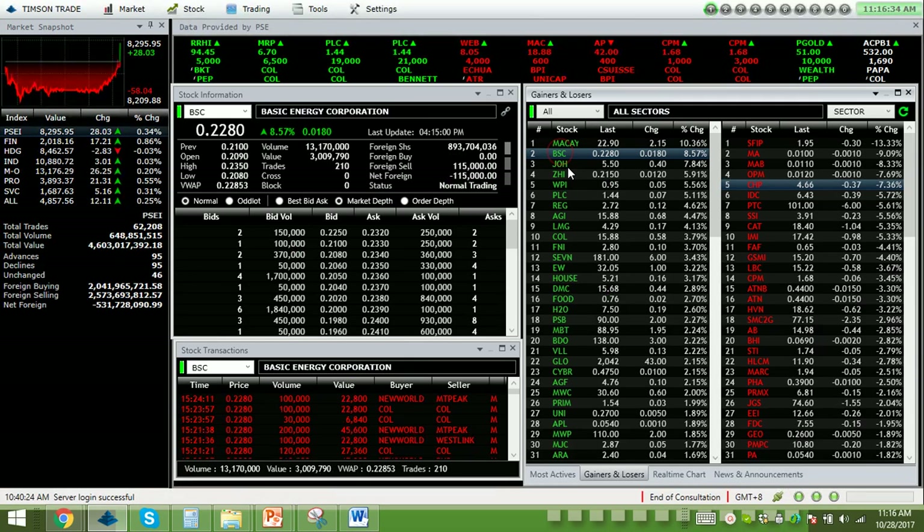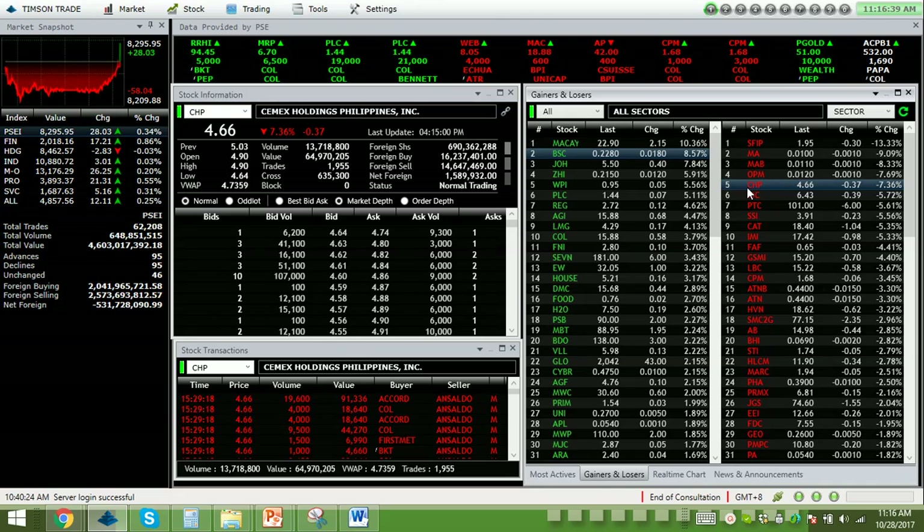Our top gainer for this day is BSC, up 8.57%, while our top loser is CHP, down 7.36%. The first 4 in the losers and the top 1 in the gainers do not have volume.